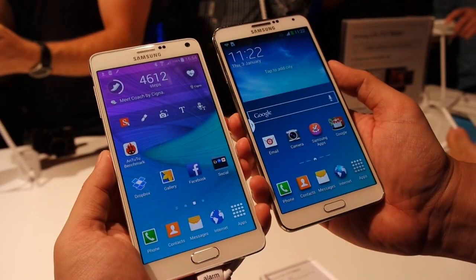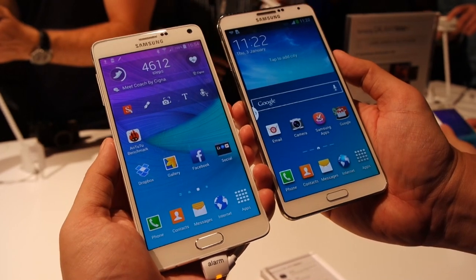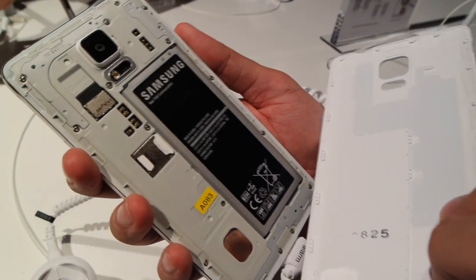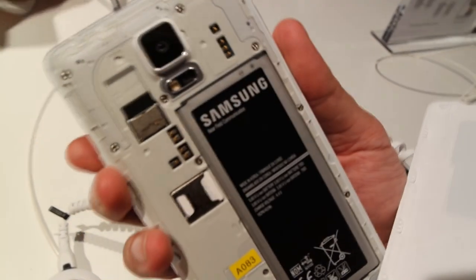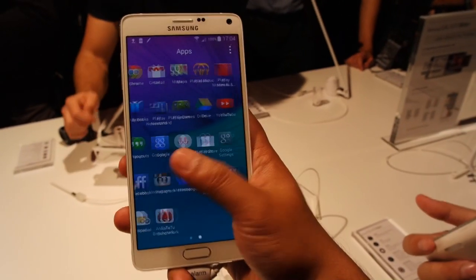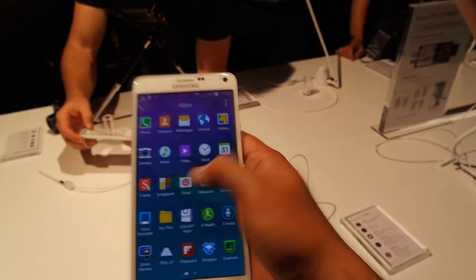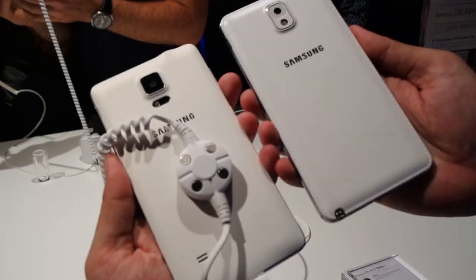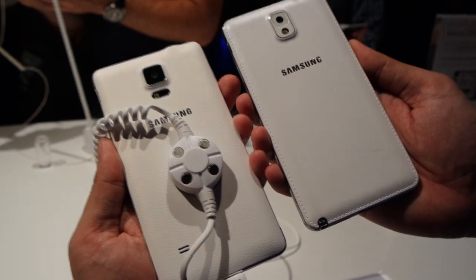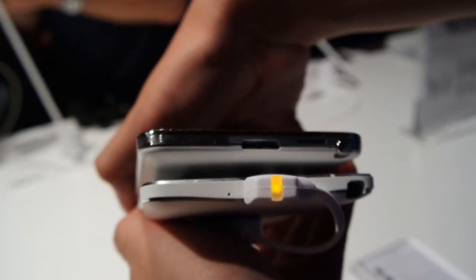The Galaxy Note 4 has a couple of drawbacks versus the previous model. It uses USB 2.0 instead of the newer USB 3.0, but it does get a fast charging feature that lets you juice up 30% of its battery in 30 minutes. As a comparison, Oppo's Find 7 VOOC charger does 75% in the same duration. Also, the speaker placement has returned to the back, and we think the Note 3 did a better job with sound firing from the bottom edge of the phone.